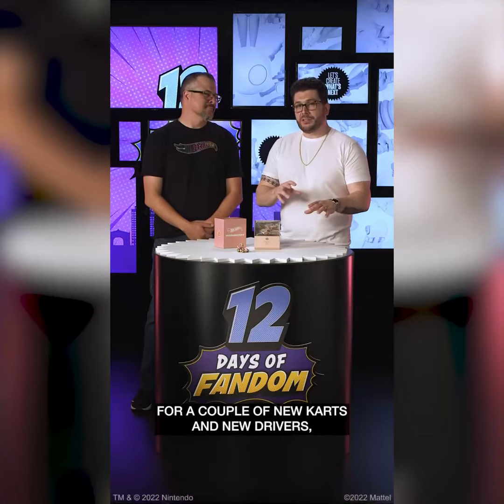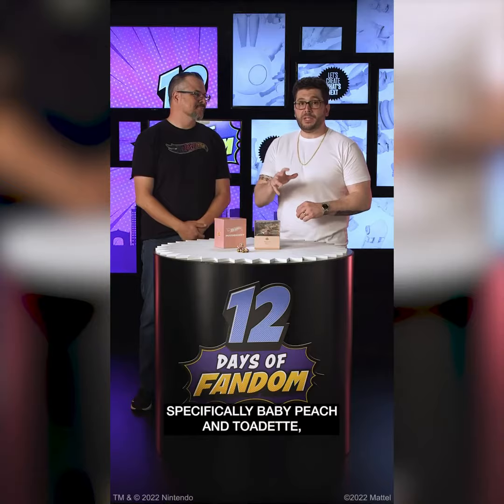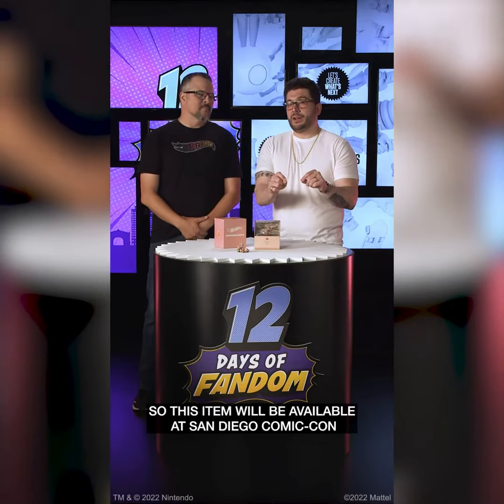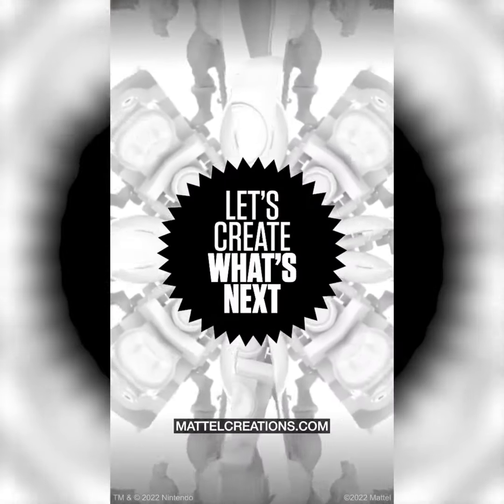Keep an eye out later this year for a couple of new karts and new drivers, specifically Baby Peach and Toadette. But that's all I can tell you right now. This item will be available at San Diego Comic Con, or check out MetallCreations.com.